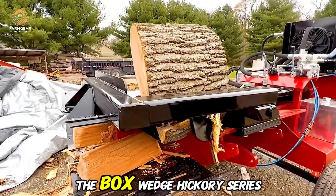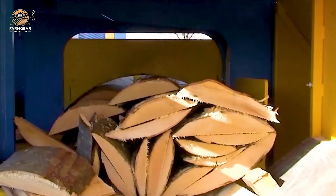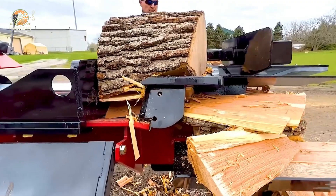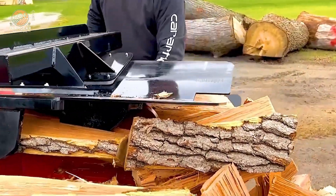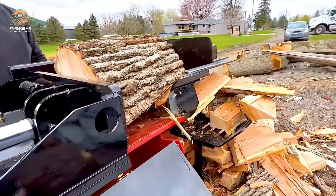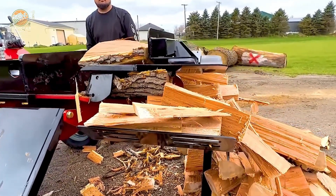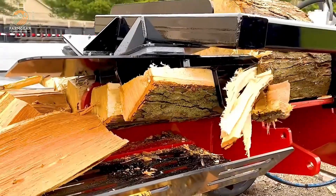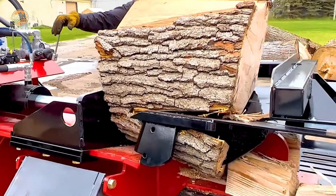When it comes to firewood processing, the Box Wedge Hickory Series is an advanced wood-splitting design optimized for maximum efficiency. With its powerful cutting blades and precise splitting mechanism, it allows for easy and quick handling of large logs, significantly reducing labor effort.